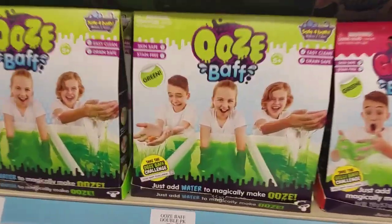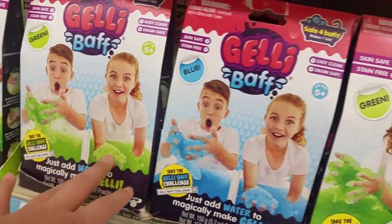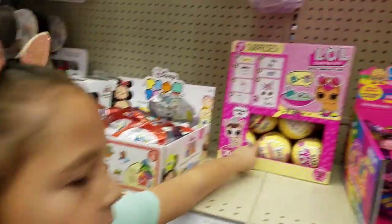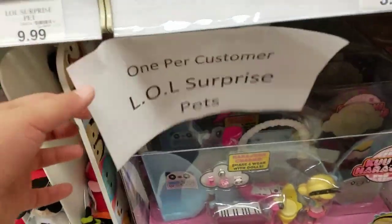I found some ooze bath — this is like slime I think — and then we found some jelly bath. I wonder if you could use jelly bath to make some snow slime or something. And look — this one's filled up. It says one per customer. These are one per customer.